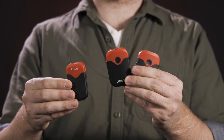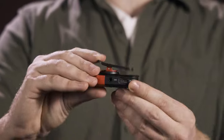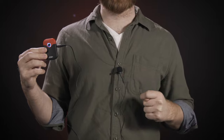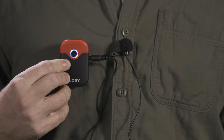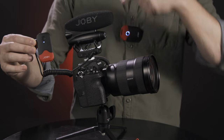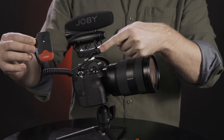The kit comes with two transmitters and one receiver, two windscreens, a wide selection of mounting accessories ranging from a belt clip to a dedicated cold shoe mount, a TRS cable for your camera, a TRRS cable for your smartphone, and two lavalier mics — one for each transmitter. Users can choose the built-in mic on the transmitter or connect a lav for more isolated audio, perfect for sit-down interviews. It also pairs nicely with the WaveO Pro via the 3.5mm input.